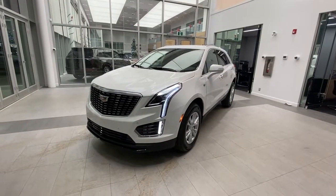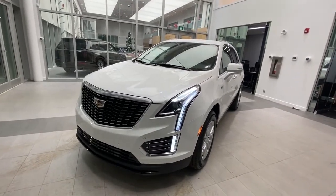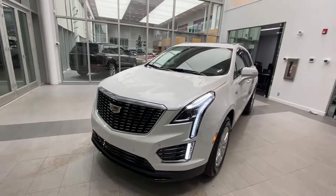Taking a look at the exterior, the front contains full LED headlights and some chrome accents throughout the vehicle.